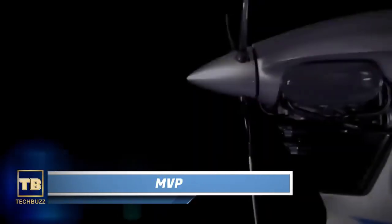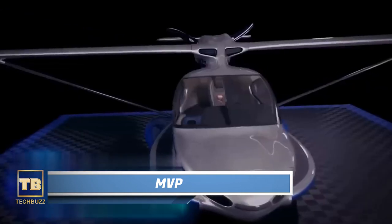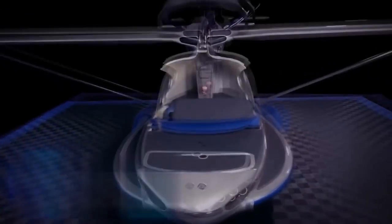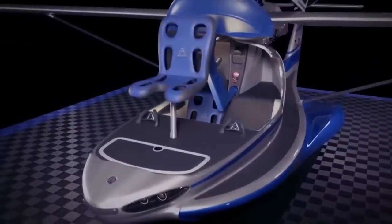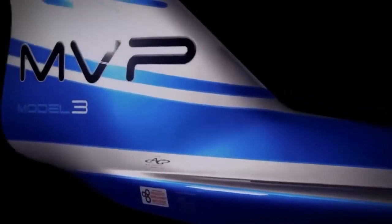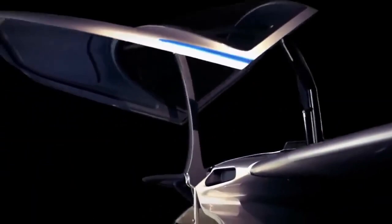MVP. Imagine having to choose between owning an airplane or a yacht. Eight years ago, the creator of the MVP — the most versatile airplane in the world — provided an answer. Their Model 3 prototype was showcased at exhibitions, highlighting its impressive features as an amphibious aircraft.